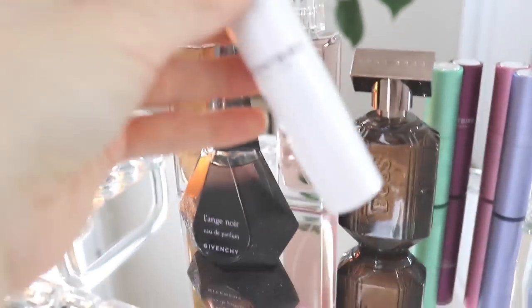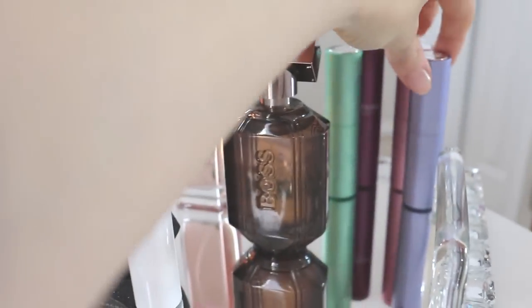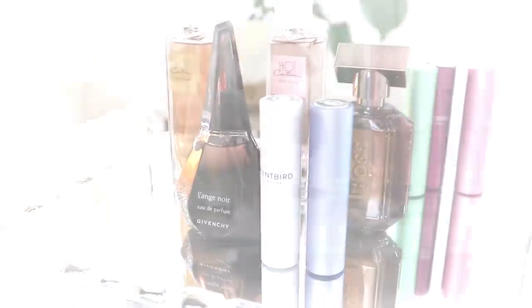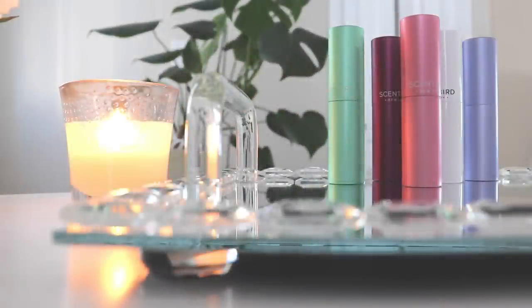I do want to mention that I absolutely love the Skylar Vanilla Sky and the Commodity Gold, both of which I got from Scentbird. That is it for today's video — thank you so much for watching. Don't forget you can save 30% off on Scentbird if you use my link in the description box below, and I will see you all very soon in my next video. Bye for now!